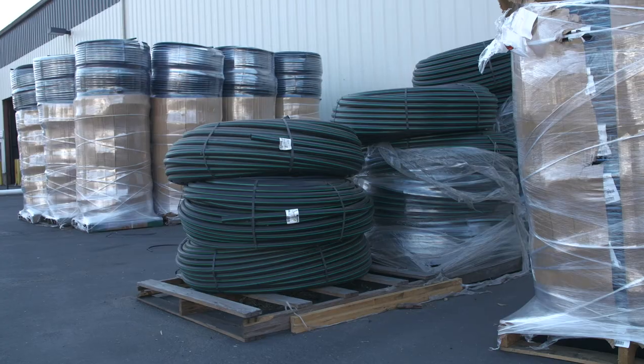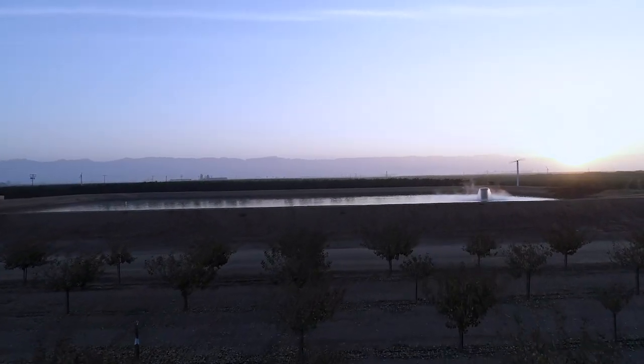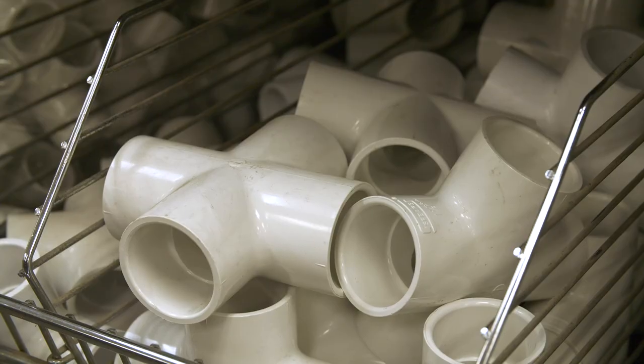Here at Fruit Grower Supply, we pride ourselves in giving you the best service on irrigation systems from the ground out. We design systems and put our plans together to help the grower get water efficiently to his crops.